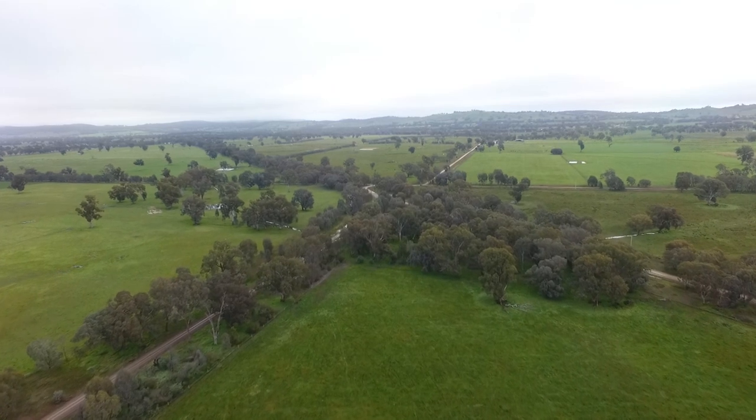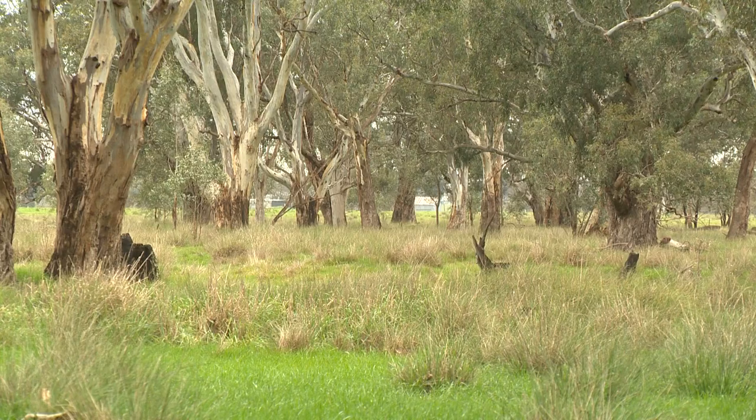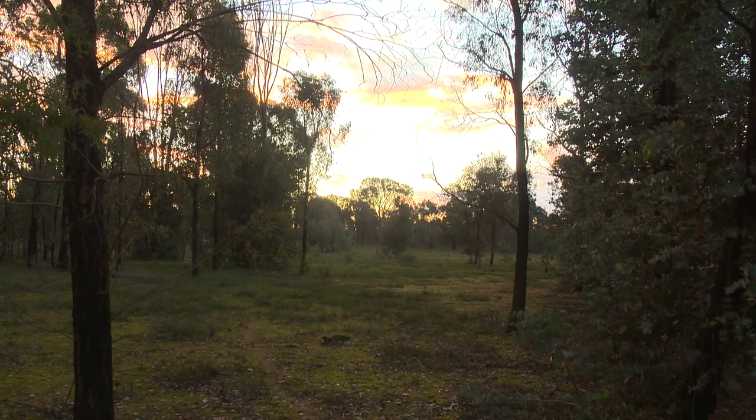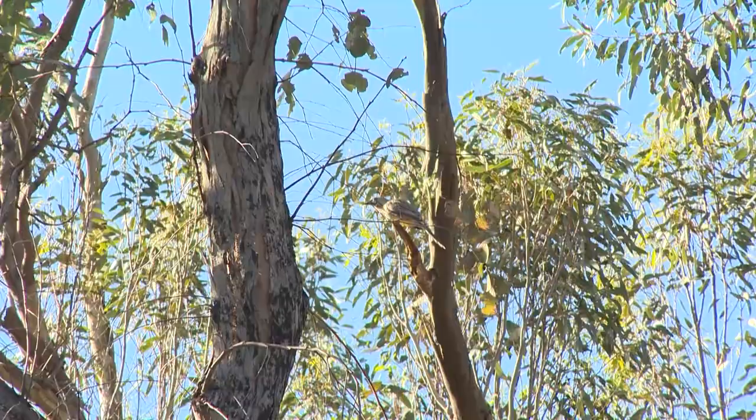We've got quite a number of areas that we've fenced out for biodiversity and protected, mainly just because it gives a bit of balance to the landscape. The data shows that where areas have got good biodiversity and good aesthetics, they're commanding much better sale prices.